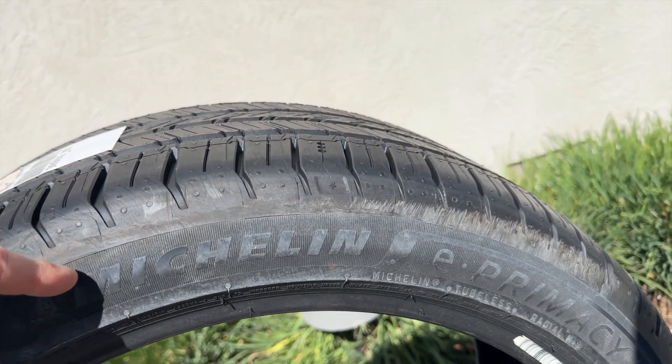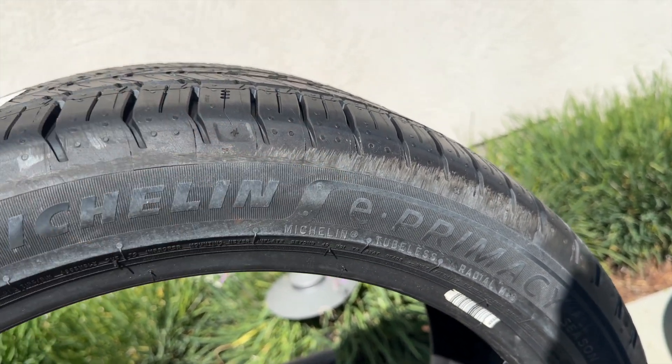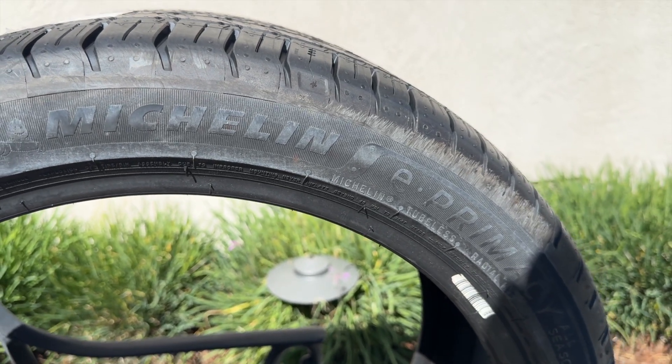Just to show you, this is the tire — the Michelin E-Primacy. I'll mount these and we'll see how the efficiency is after a few hundred miles.